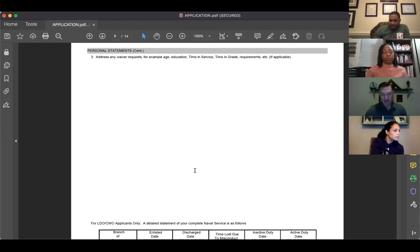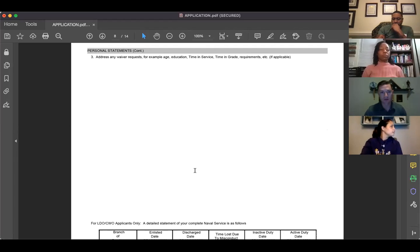For the additional page at the end, I didn't have anything to put and just marked N/A. Some people use this to explain specific situations — a failed class, an NJP — or to request waivers. If you have something to explain, this is the place to do it with supporting enclosures.